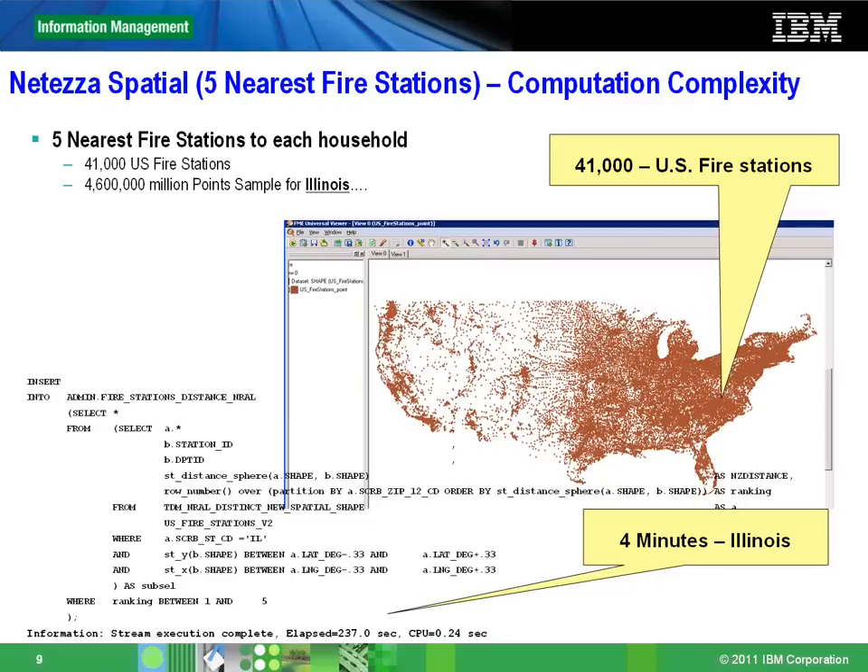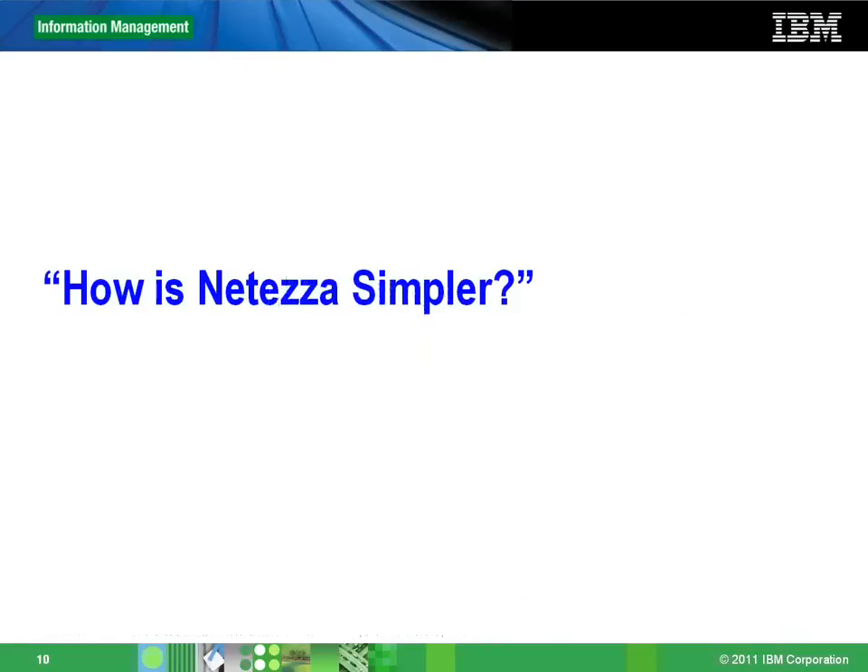Slide nine is another example of how complex analytics is really simplified with NetEase. The U.S. Fire Department is one of our customers and one of our largest, in fact. There was a patient analysis question which answers the simple question: if I live in Illinois, what are the five nearest fire stations to my house? The search set was around 41,000 U.S. fire stations and a humongous number of houses as point samples. This particular query for Illinois ran in less than four minutes, giving you an example of the kind of analysis NetEase can handle.